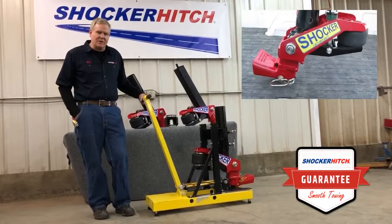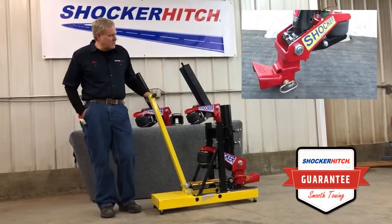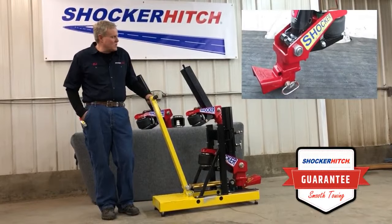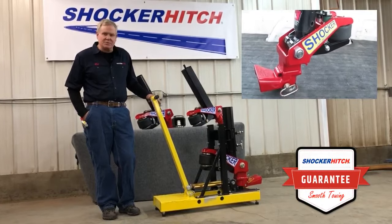Hello, Bob Sagan here from Shocker Hitch. Today we're going to go over our Gooseneck Surge Hitch.